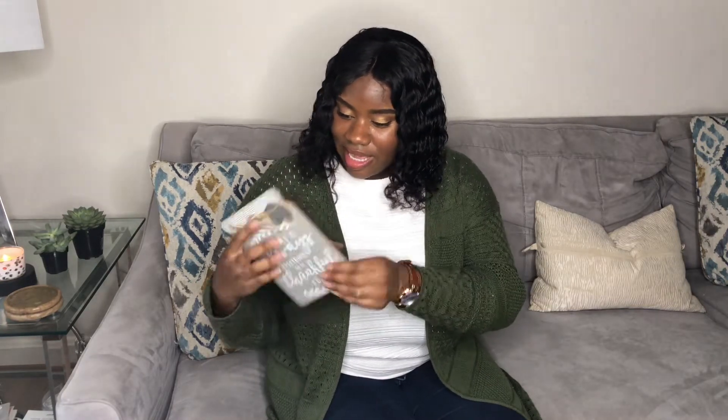At Dollar General I got this really nice sign that says 'There's always something to be thankful for.' It has a little kickback stand — it's three dollars, a nice gray look, nice and neutral, which is how I like it. I also got these nice pumpkins with our first-name initials on them — two dollars a piece and they're really heavy, so nice quality. I was really shocked to find that at Dollar General. I really like them because of the neutral color and the grays — I'm a big fan of gray.